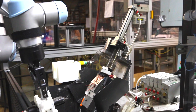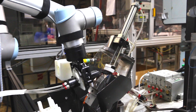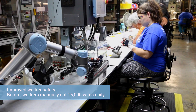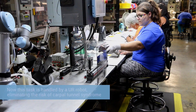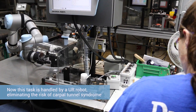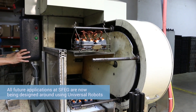The first robot is actually cutting wires off of the motor field — that's a potential carpal tunnel syndrome application. You're cutting about 16,000 wires a day by hand, so we thought that was a great place to put a robot and let the robot potentially get carpal tunnel. What really made this cell happen was the collaborative nature of the robot.